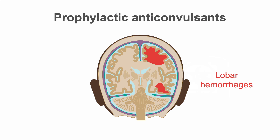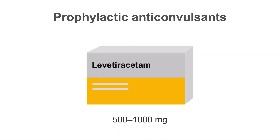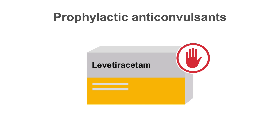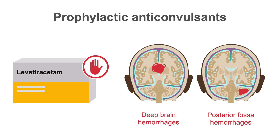There is an increased risk of seizures with lobar hemorrhages — that is, hemorrhages in the periphery of the cerebral hemispheres. Seizures can cloud clinical issues and cause re-bleeding. For lobar hemorrhages, we tend to use levetiracetam 500 to 1,000 mg twice a day as prophylaxis, although anticonvulsant use is not strongly supported in the literature. Prophylactic anticonvulsants are not indicated for deep brain hemorrhages, and not recommended for posterior fossa hemorrhage as the cerebellum does not seize.